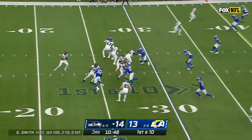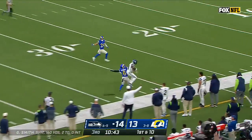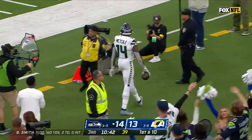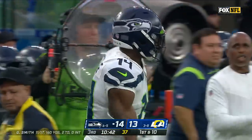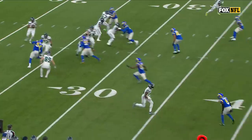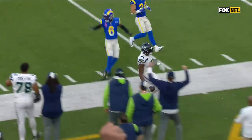First and ten at the 30-yard line, Smith loading up for Metcalf down the sideline — drops it in. DK Metcalf with the catch and the footwork. Watch him turn on the gas on this go route. After he makes a little dip inside — boom. And then he slows down and uses his body.